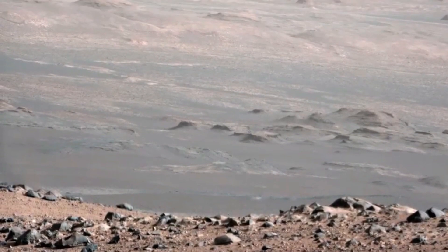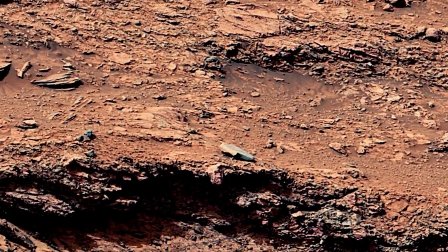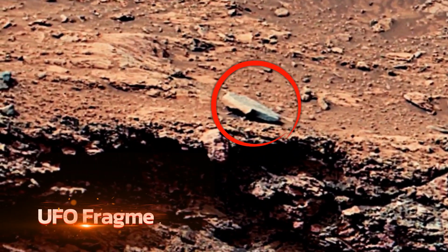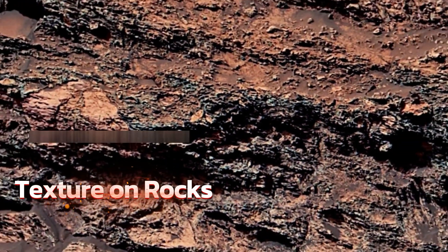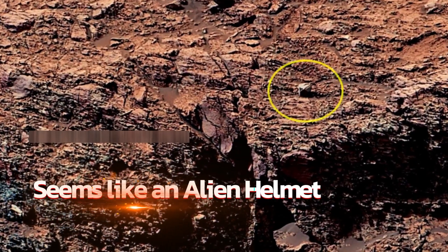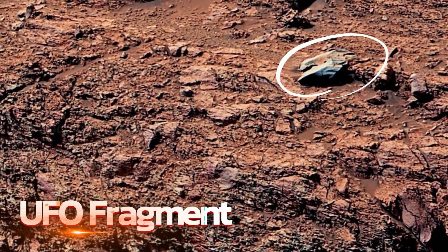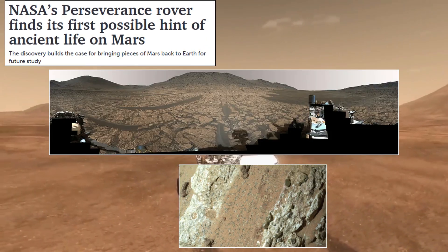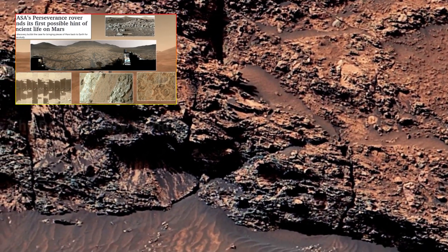The search for biosignatures has gained a new level of urgency as well. The layered rock formations captured in the images bear a strong resemblance to sedimentary structures on Earth that are known to preserve fossils. These formations are guiding future mission designs to focus on areas where microbial life, if it ever existed, would most likely have been preserved. The discovery of organic molecules by Perseverance and Curiosity has led to a renewed push for more sophisticated instruments capable of detecting not just organic matter but potential biochemical traces of life, with upcoming missions expected to carry advanced spectrometers and miniaturized laboratory equipment for more precise in-situ analysis.